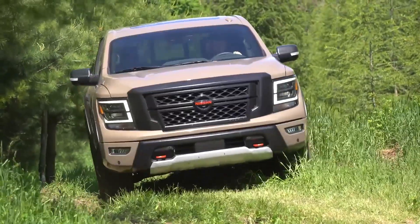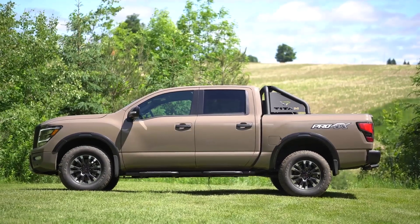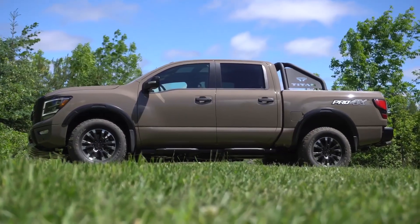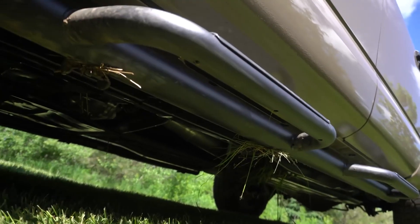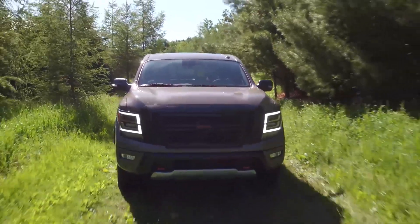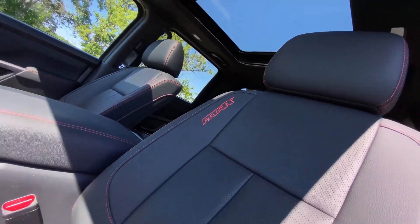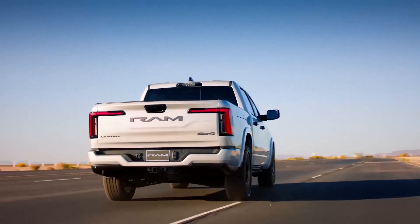Performance: The Nissan Titan offers two engine options. The V8 engine produces 400 horsepower and 413 lb-ft of torque. The Cummins diesel engine delivers 310 horsepower and 555 lb-ft of torque. Both engines are paired with a 9-speed automatic transmission. The Titan is also available with four-wheel drive. Towing capacity: The highest towing capacity of 9,323 pounds is achievable with the V8 engine, the tow package, and the crew cab style.